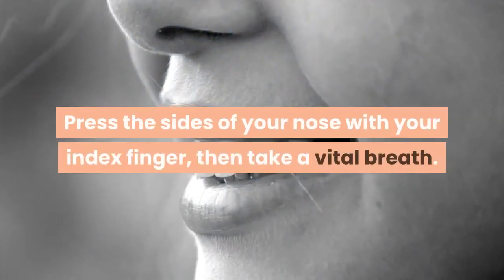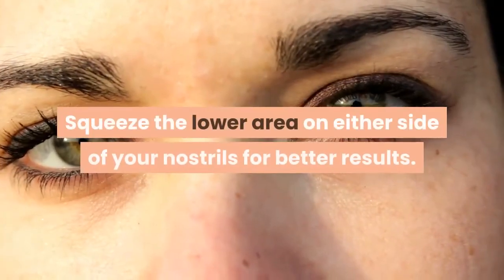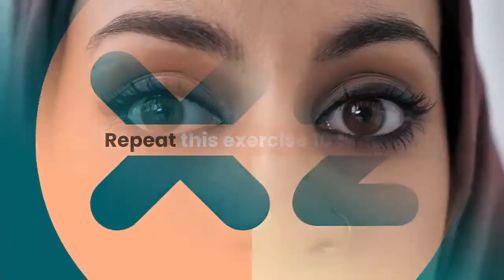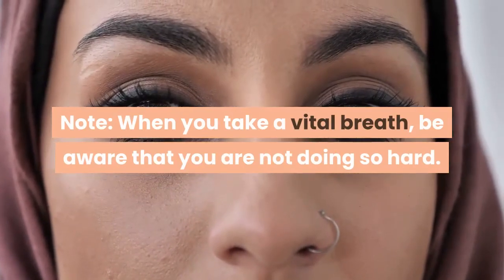Press the sides of your nose with your index finger, then take a deep breath. Squeeze the lower area on either side of your nostrils for better results. Repeat this exercise 10 times. Note: when you take a breath, be aware that you are not doing so too hard.